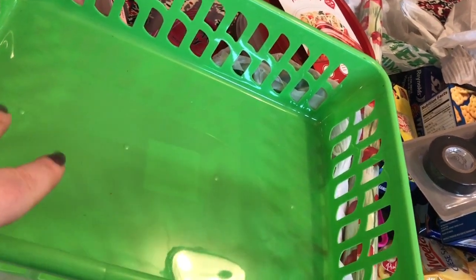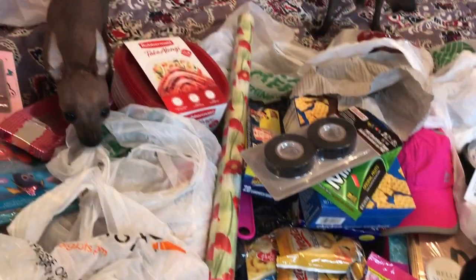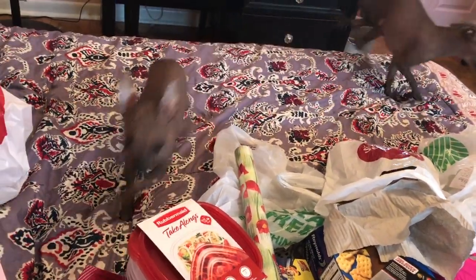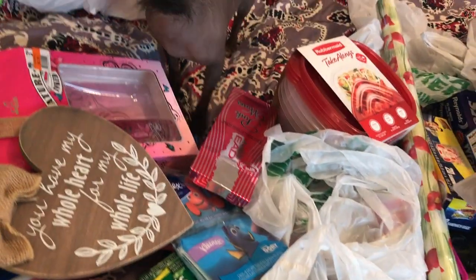I got this little tray thing here for Poppy and Lucy's toys. The other one is taller, so he tries to jump in to get the ones on the bottom — all you see is a little butt up in the air and he's diving. So this one's a little longer and not as tall, so hopefully this will be easier for them to get their toys out of. But look at all this! Hey puppy, hey baby.